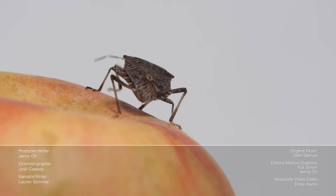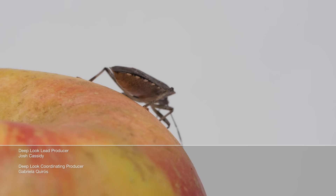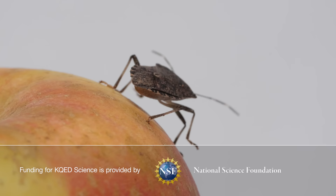Hey there, it's Lauren. There are some truly amazing creatures in Oaxaca, Mexico, and we want to go film them. But we need your support to get there — can you help us? Head to Patreon; the link is in the description.